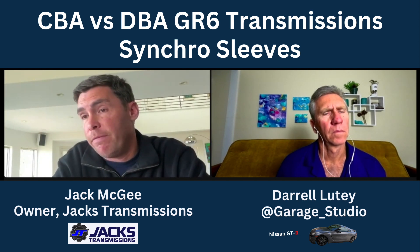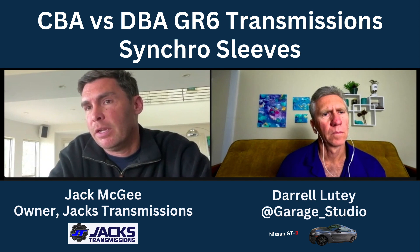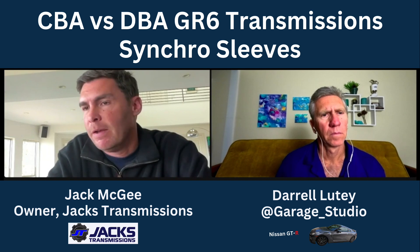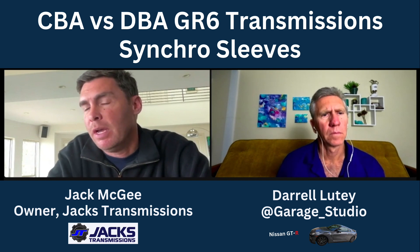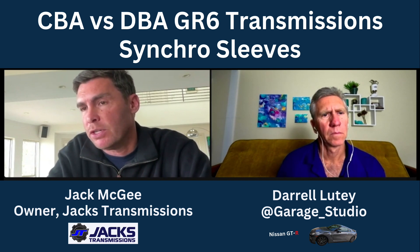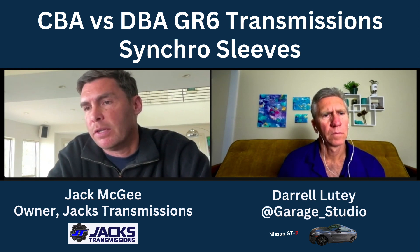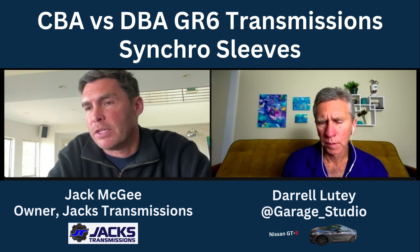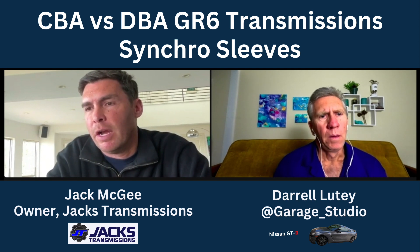Jack has had cars come in with 80,000 miles on them with CBA synchro sleeves with no problem. But if you build the engine with a stroker or something with a much higher stroke, a month later the car comes back stuck in gear with all the stops broken. Jack thinks harmonics plays a big part in the CBA sleeve issue, but factory untouched cars have also had those stops break — it just depends on how the car has been driven.